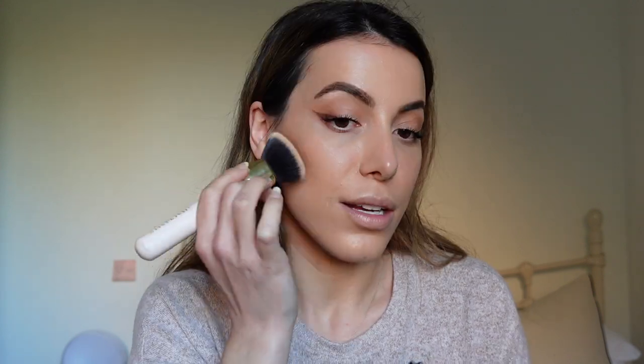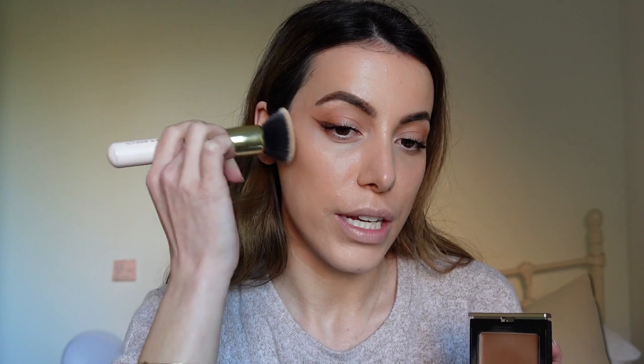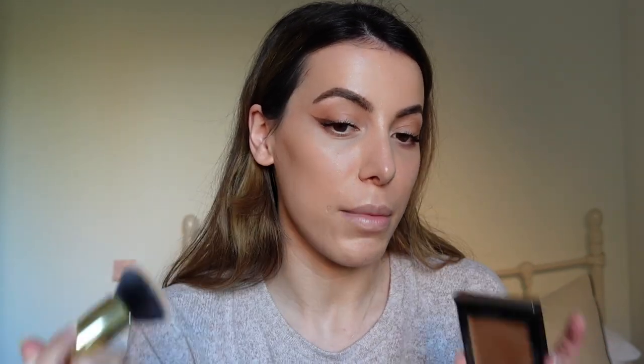The second thing I want to mention is the Danessa Myricks contour balm. It's beautiful and really easy to blend. If you find contour hard to blend because it moves your foundation, this being a balm means it glides on so nicely. The color payoff for a balm is incredible and the shade range is insane — they cater to every single skin tone.